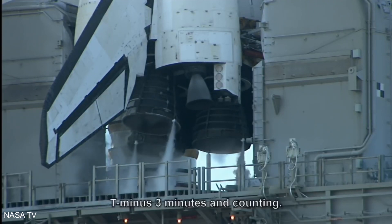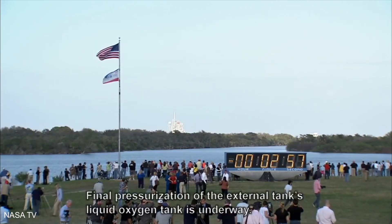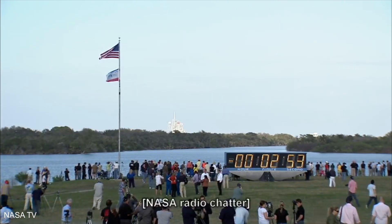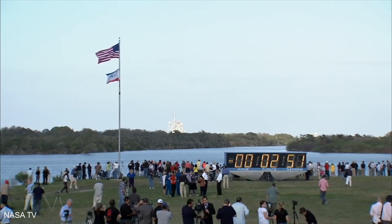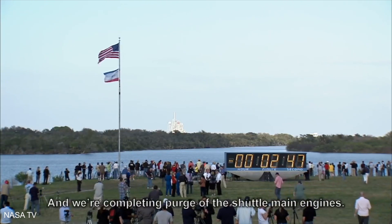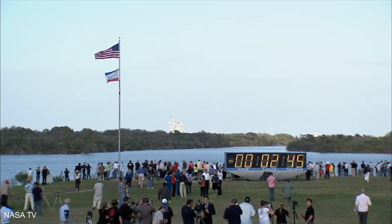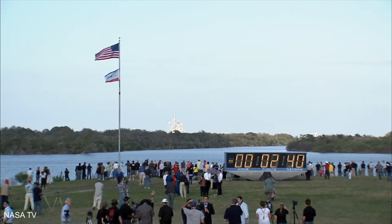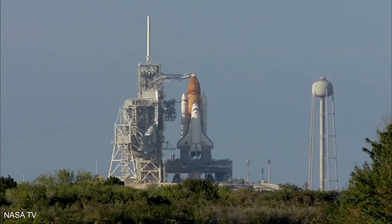T minus three minutes and counting. Final pressurization of the external tank's liquid oxygen tank is underway, and we're completing purge of the shuttle main engines. Clear caution and warning memory.